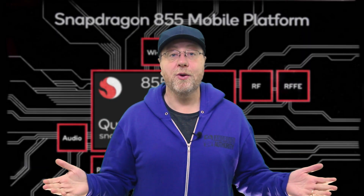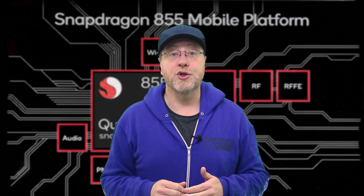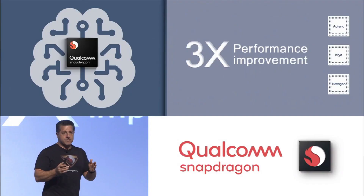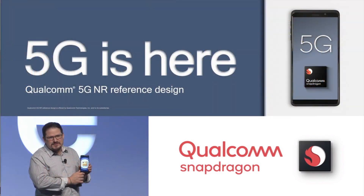Yesterday when Qualcomm revealed the Snapdragon 855, they told us a little bit about what the chip will be able to do. They talked about the performance increases in AI, they talked about the computer vision that's built into the image signal processor, and they talked a bit about 5G.